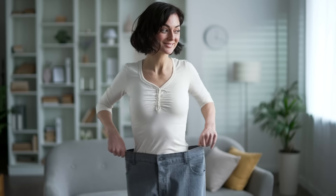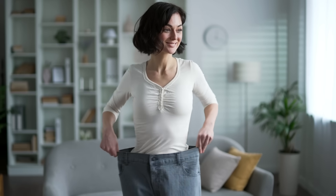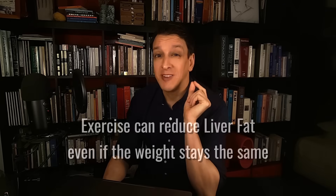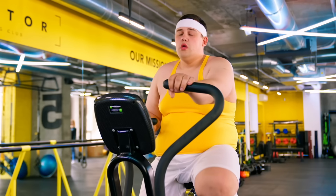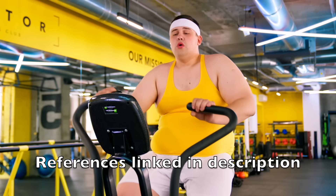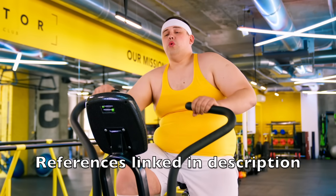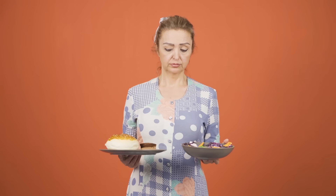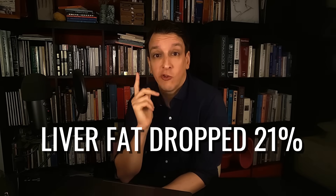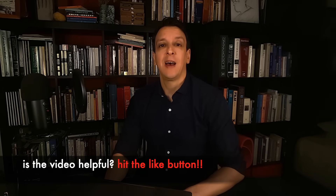We've known for a long time that weight loss in general is dynamite for fatty liver. But researchers discovered something remarkable: exercise alone can reduce liver fat even if your weight stays the same. In one study, overweight adults worked out on a stationary bike three times a week — no diet change, no weight loss — and their liver fat dropped by 21%.